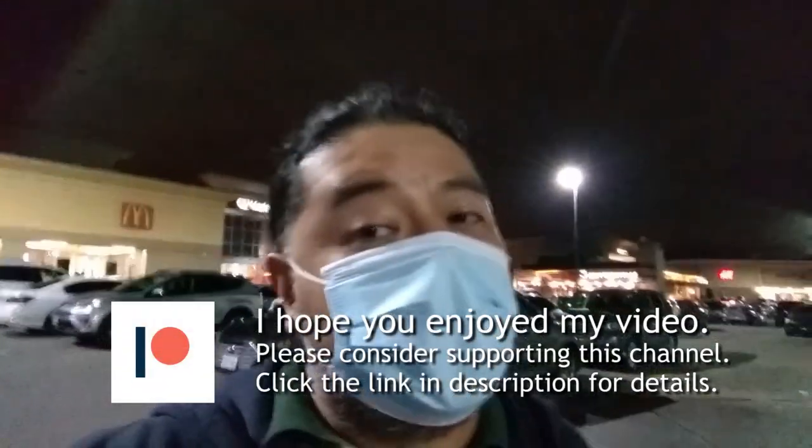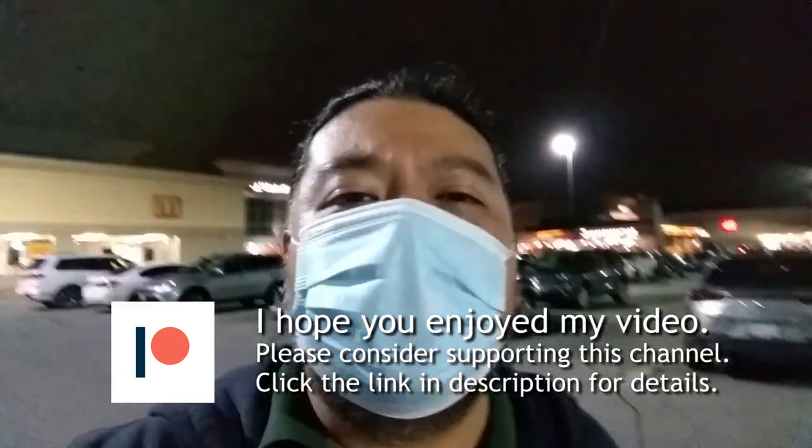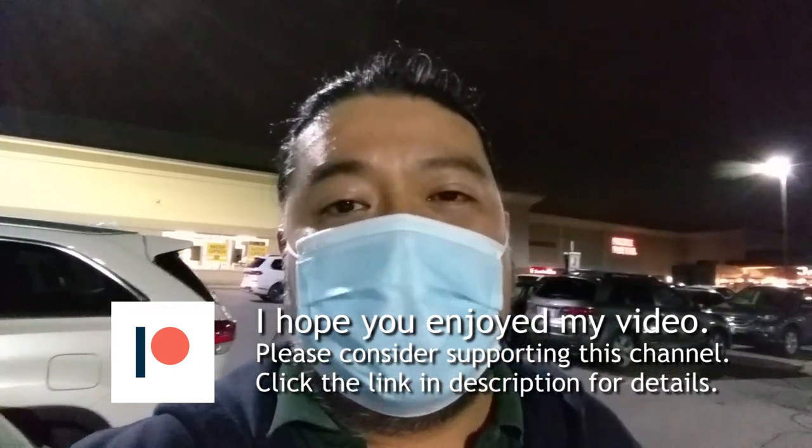If you enjoyed this episode, please do leave me a like — it really helps me out. If you have any comments or suggestions on where I should go next, please leave that in the comments below, and consider subscribing as it helps YouTube realize I'm doing a good job and you guys enjoy my work. Thank you very much for watching. Be proud.